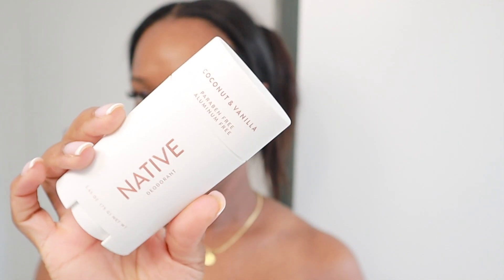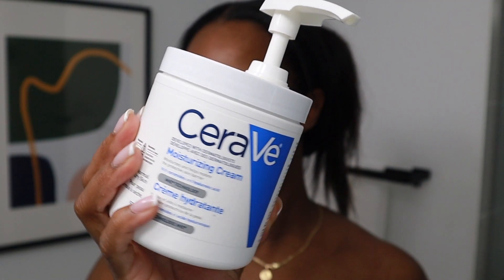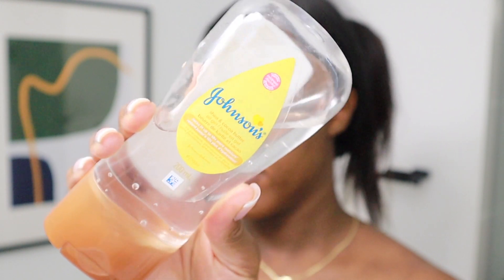My favorite deodorant, of course, the Native Coconut and Vanilla. And then to moisturize my body, I'm going in with the CeraVe Moisturizing Cream. This moisturizing cream is amazing — you have to have it. I'm also mixing in my Johnson's Shea and Cocoa Butter Oil Gel. This combo is a game changer. That oil gel with any lotion is a game changer, but especially with the CeraVe Body Moisturizing Cream — you're going to be moisturized for a full 24 hours, I promise you. And you'll have a nice glow as well, especially for the summer.